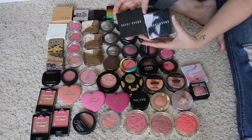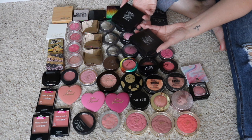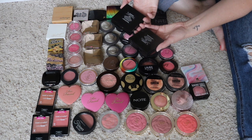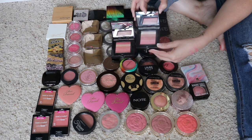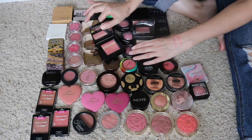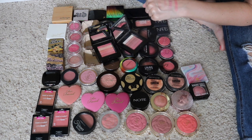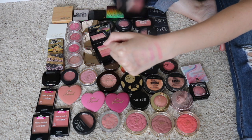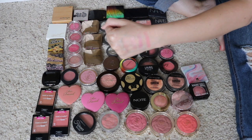Next up, I have two of these Bobbi Brown Shimmer Bricks. Technically you can use these as either a highlight or a blush. I keep them in my blush category because of the colors I have — I think they work more like a blush on me. I have the shade Nectar and then I have the shade Rose, and they're both really stunning. I know I love the formula of these and I don't see myself being able to let go of them. I'm definitely going to have to keep those.